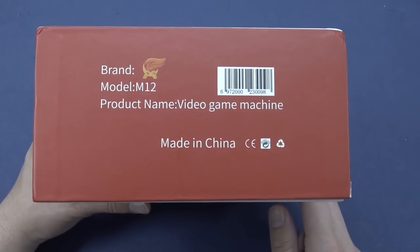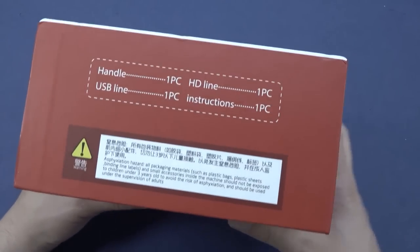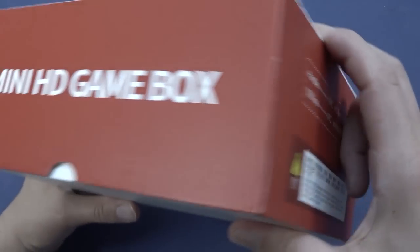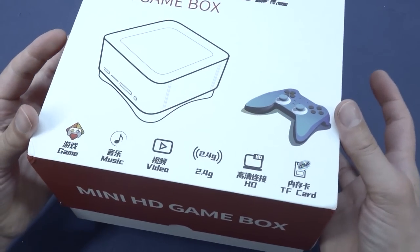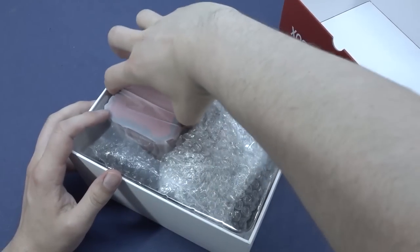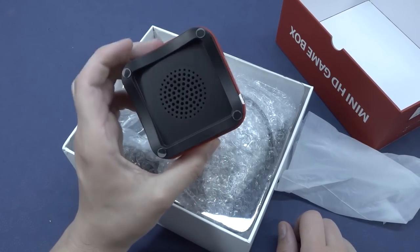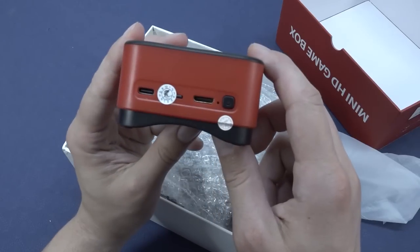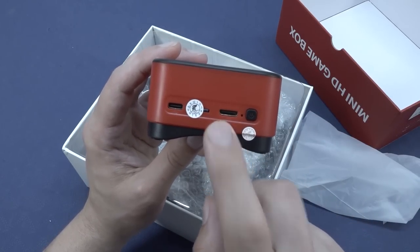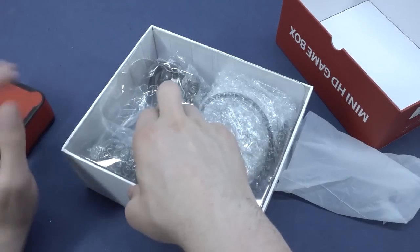The model is the M12. It's called the Mini HD Game Box - it comes with one controller, USB line, one HDMI cable, and construction instructions. Opening it up, we can see the device itself. Compared to the first model which had a built-in speaker at the bottom, we have an on/off switch - something quite rare - mini HDMI functions, SD card slot, Type-C connection for charging, volume control, and two USB ports. Nothing really fancy.